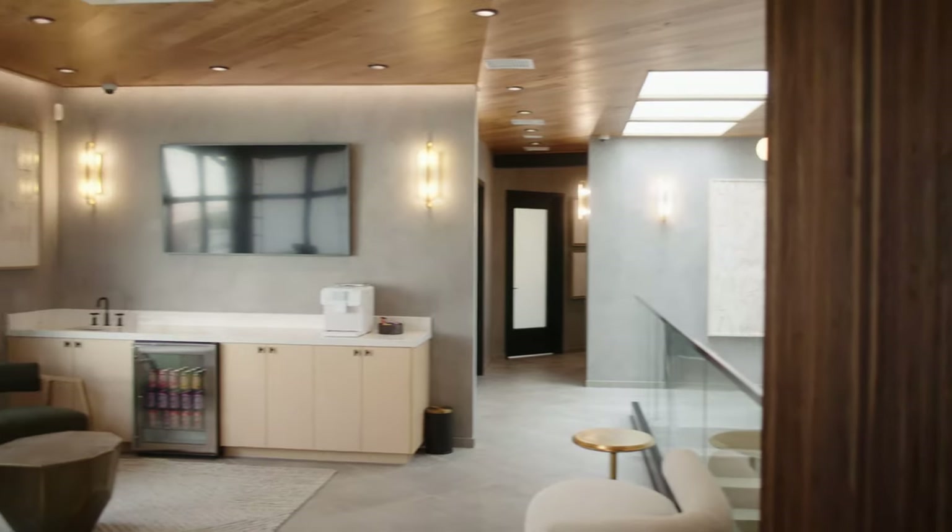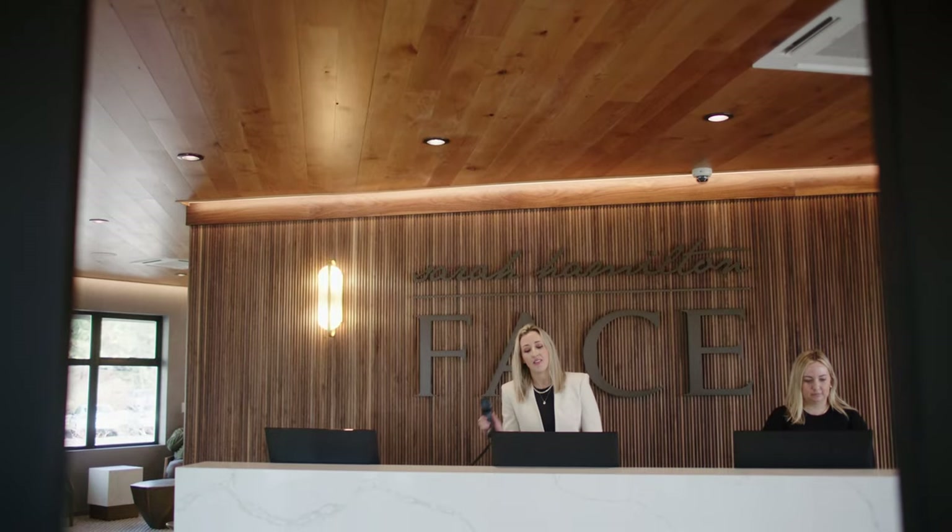These treatments are offered in our Liberty Lake location and our brand new Coeur d'Alene location, so call and schedule your treatment today.